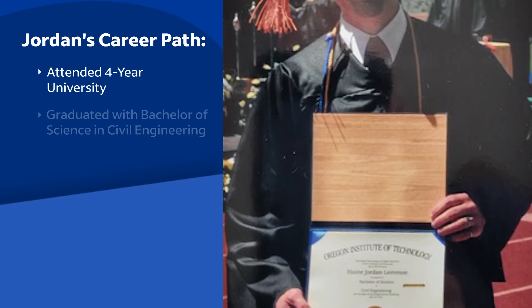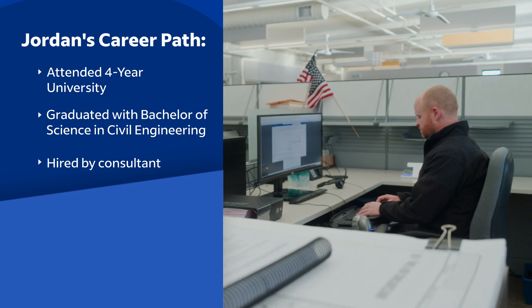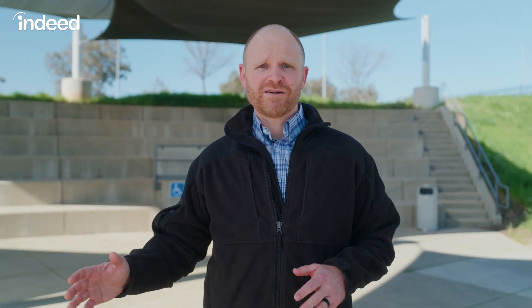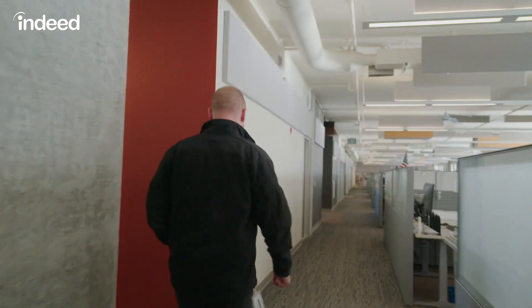To become a civil engineer, I attended a four-year university and graduated with my Bachelor of Science in Civil Engineering. I was lucky enough to get hired on by a consultant and was able to sit for my California PE exam. After that, I worked for the consultant for another five years and found this job at SMUD because it's a lot closer to where I grew up.